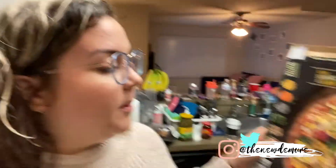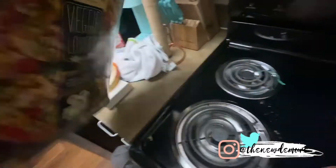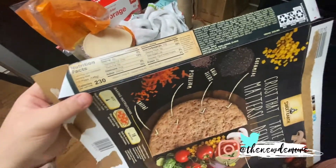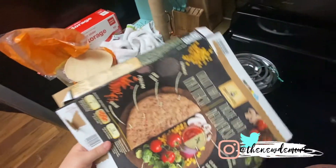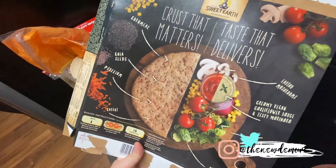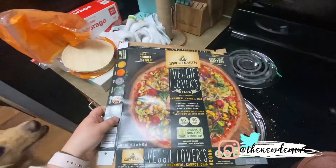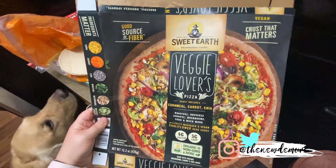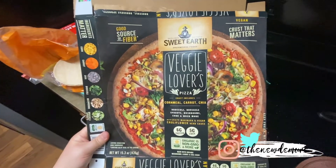We're back home now. After being out, that salad didn't really fill me up at first, but after standing for a while I was pretty full. I'm making this veggie lovers pizza by Sweet Earth — it's so good. It's only 230 calories per serving, which is a third of the pizza, and it's got chia seeds, cornmeal, carrots, and lots of veggies. I found this one at Walmart, but I'm pretty sure they also sell Sweet Earth at Target and a few other places.